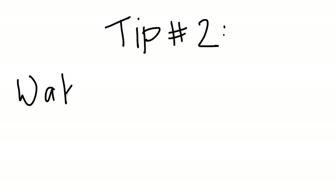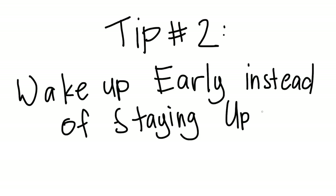Moving on to tip number 2. Tip number 2: wake up early instead of staying up late. This is a tip that I learned very late in my architecture student career. Staying up late has its disadvantages. At night, you're already physically and mentally tired from all the schoolwork. And, you know, ghosts come out at night — so yeah, you don't really want to be awake when ghosts come out.